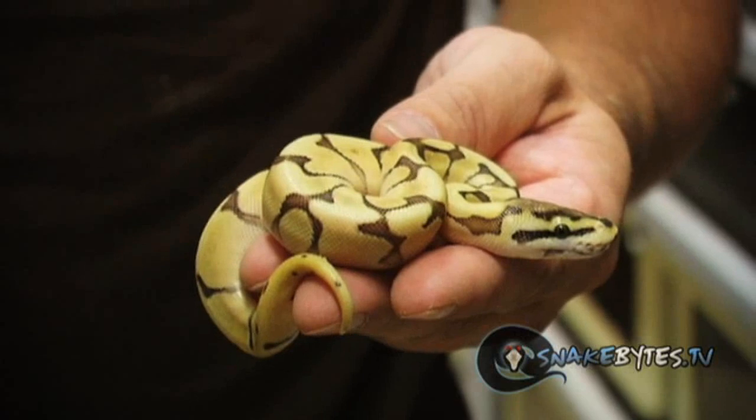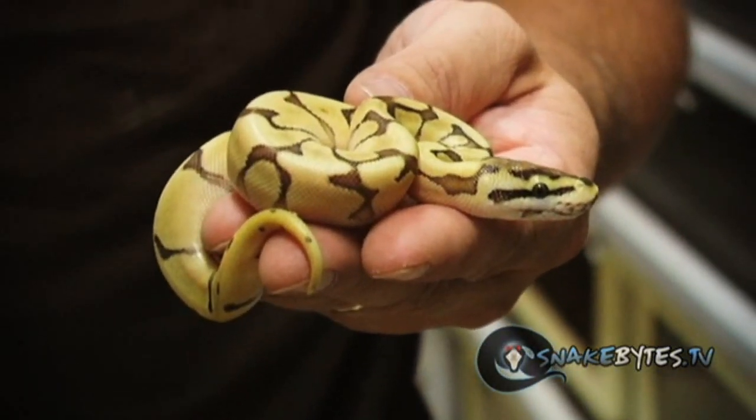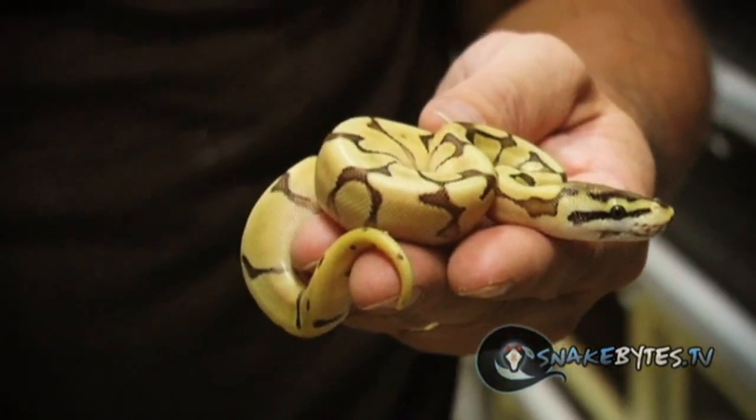This is an Enchi Mojave Spider. The thing that's so cool about it is that Enchi not only cleans everything up but it also gives it that kind of purple look to it.